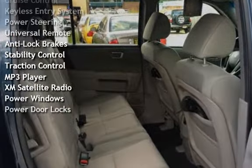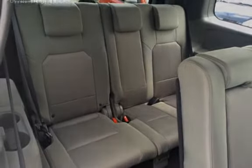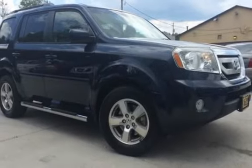Additional features include anti-lock brakes, stability control, traction control, MP3 player, XM satellite radio, power windows, and power door locks.